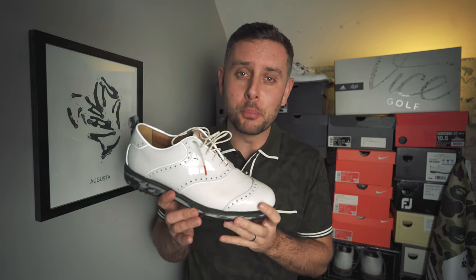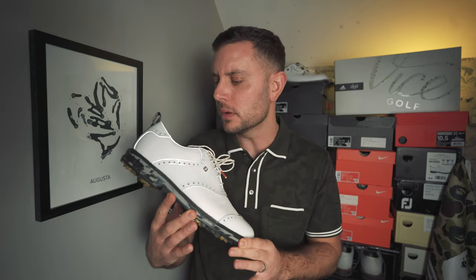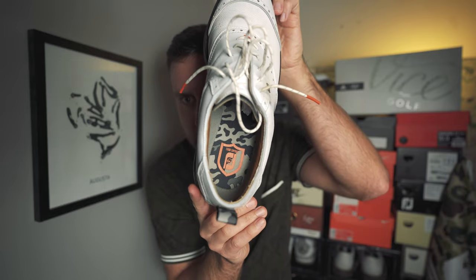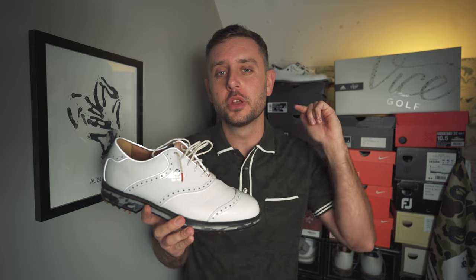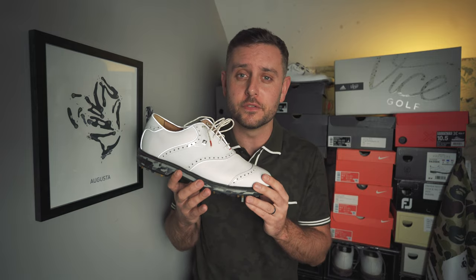That is the top five best FootJoy shoes for 2023. So excited to see what they've got planned for 2024 — I cannot wait. But guys, that's it. Let me know down in the comments what you think the top five shoes are from FootJoy for 2023, and I'll see you all on another video very soon.